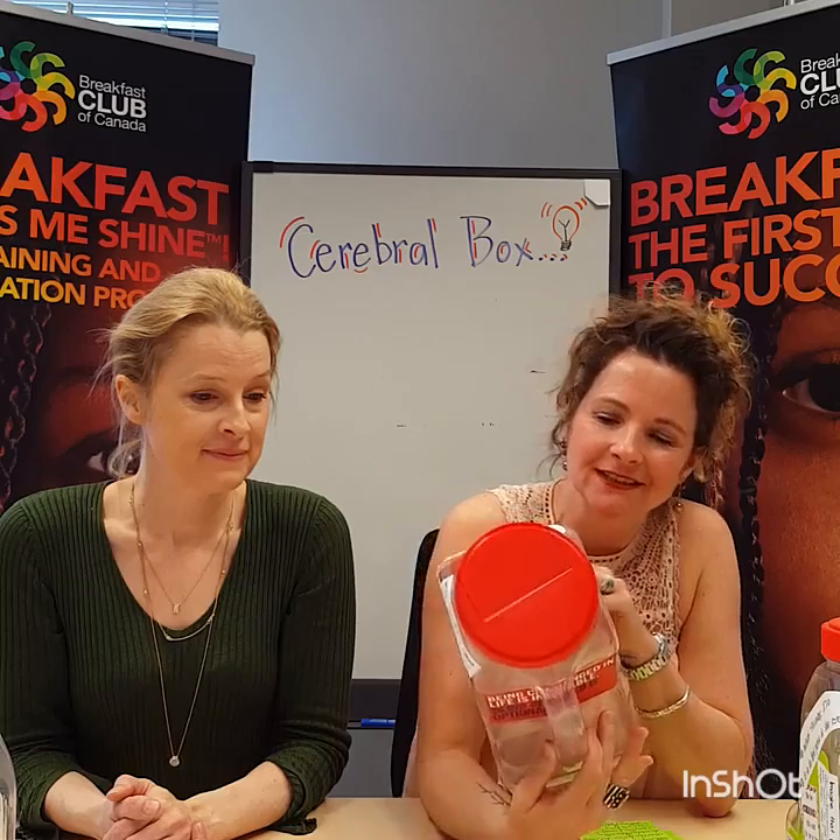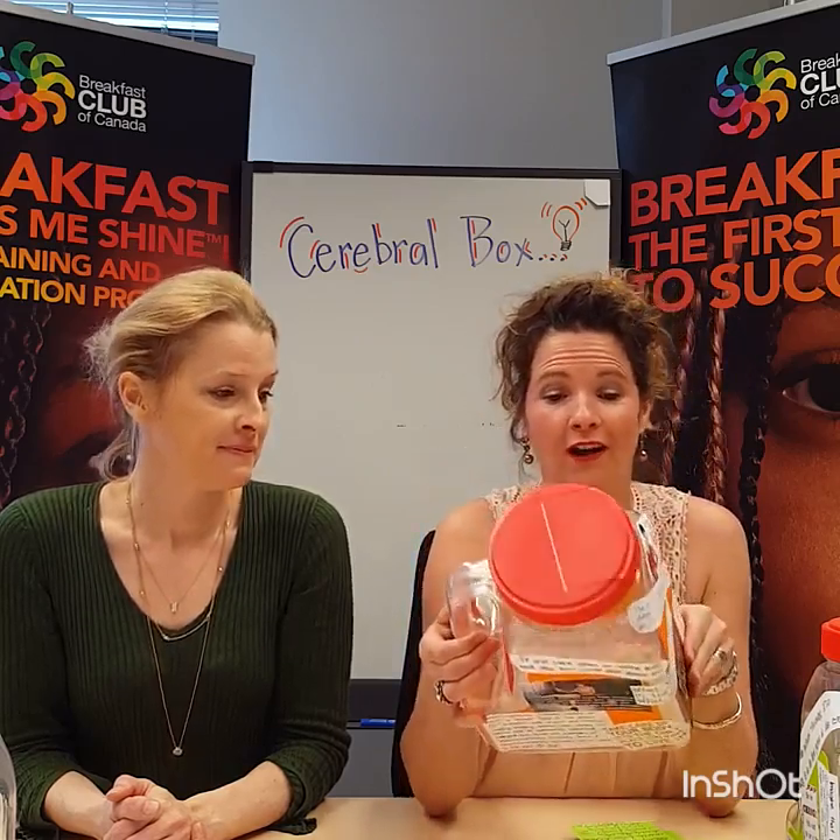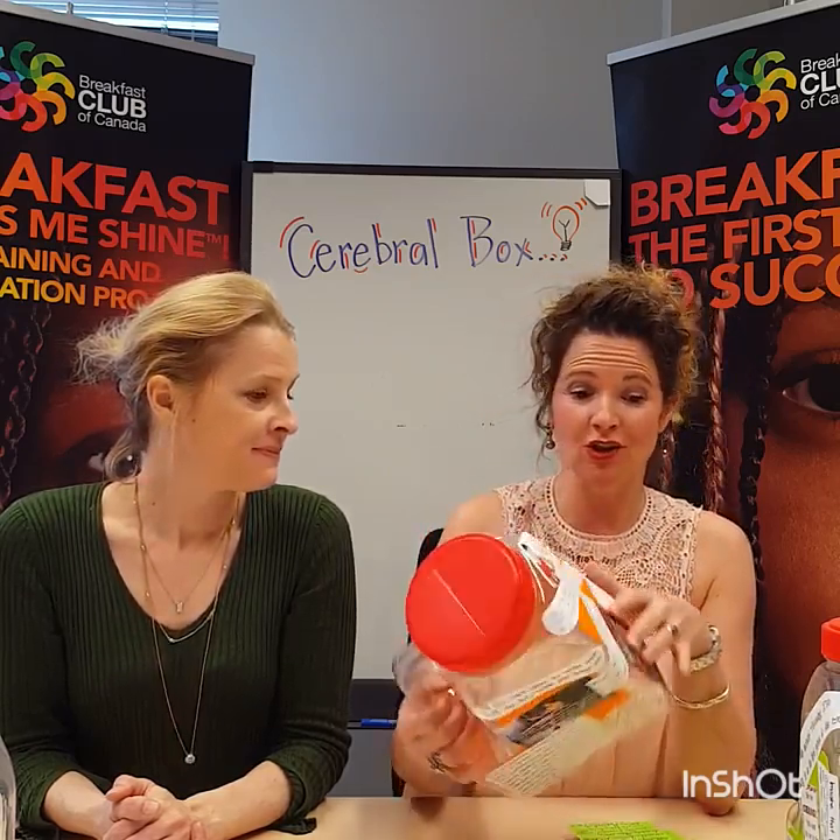Once the schools have created their Cerebral Boxes, here are some examples of how they can execute this in their breakfast program. Simply put the Cerebral Box in the center of the table and let the kids do the work. Naturally, you'll see them read the questions and answer them while they're eating.